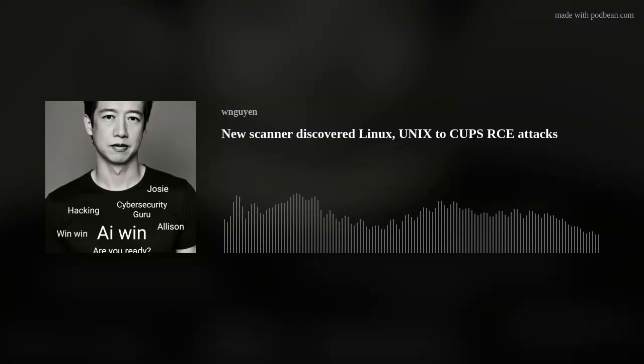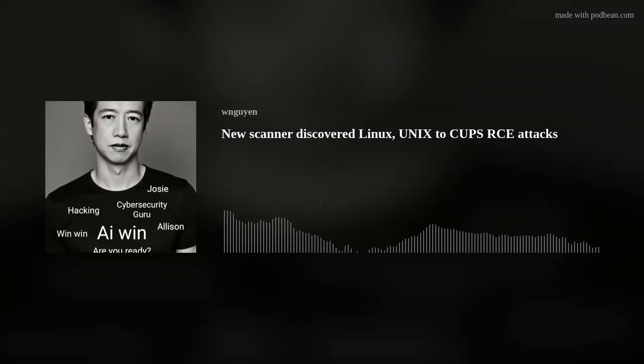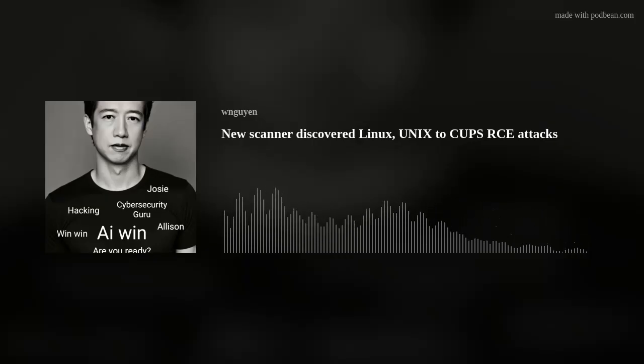Not exactly a term you'd toss around over coffee, though it does relate to something we all use — printers. CUPS stands for Common Unix Printing System, and it's the software working behind the scenes that allows Linux or Unix computers to talk to printers. It's used on a massive scale: servers, web hosts, even those big network devices most people never see often rely on CUPS as well.